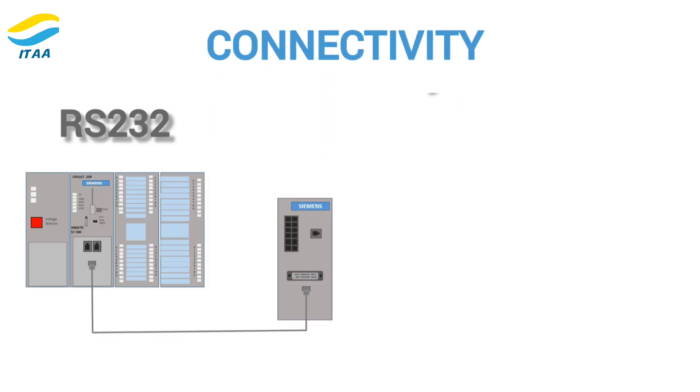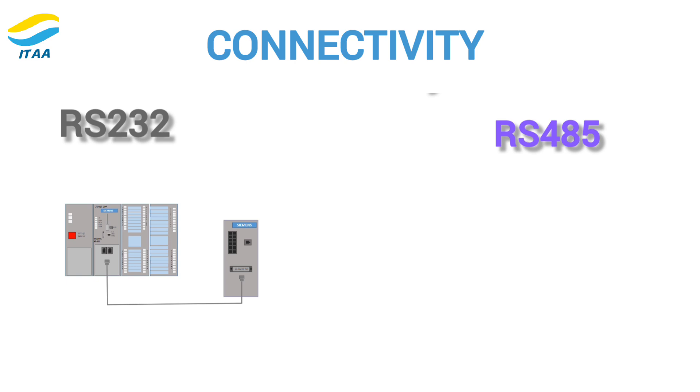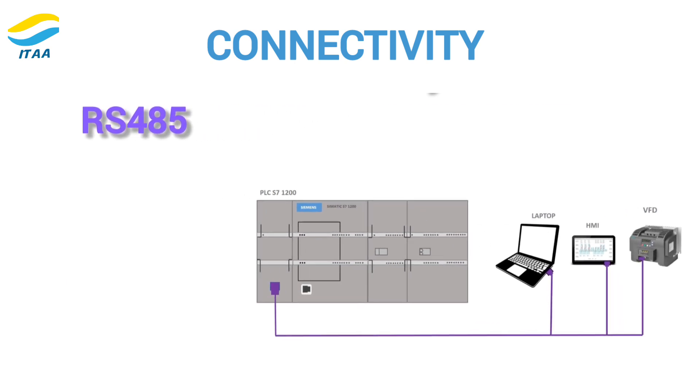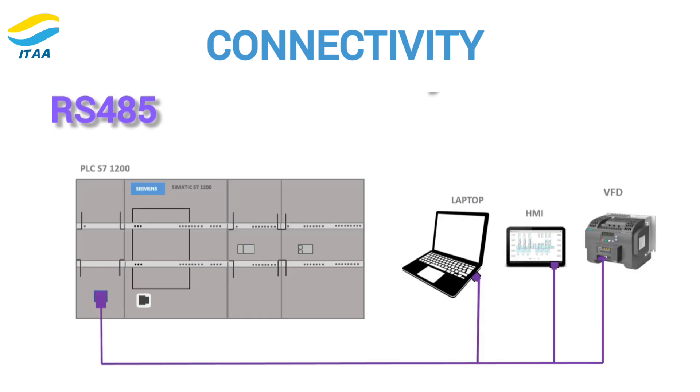Next, think about connectivity. RS-232 only supports one-to-one communication, meaning you can connect only two devices at a time. RS-485, on the other hand, allows for multipoint communication, connecting up to 32 devices in one network. So if you need to connect several devices, RS-485 is the better choice.